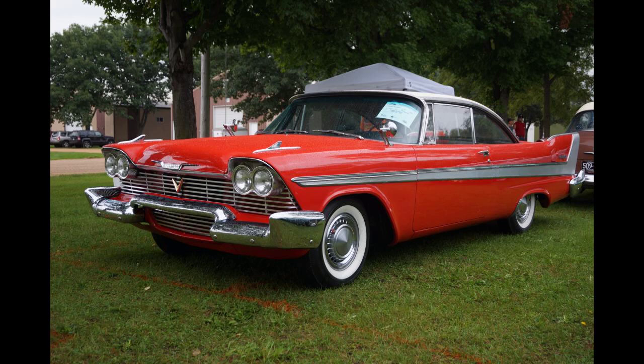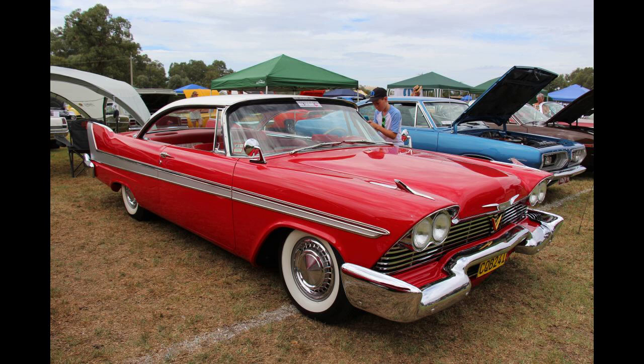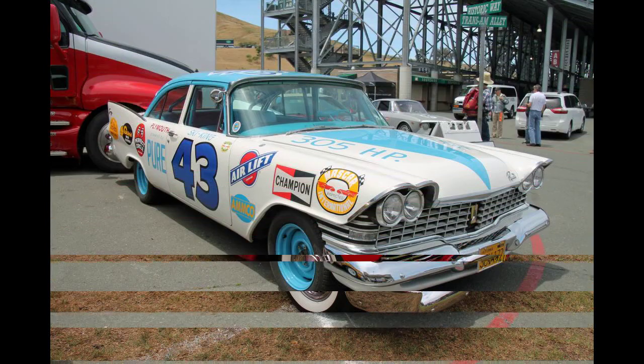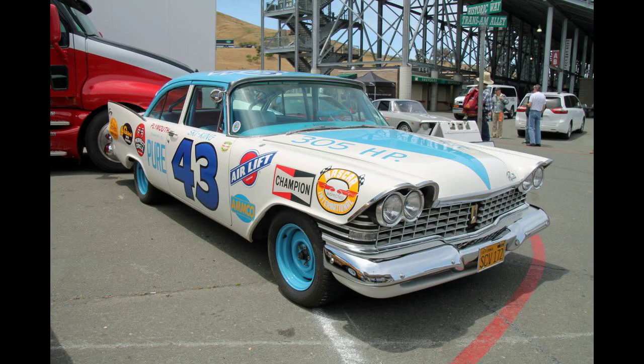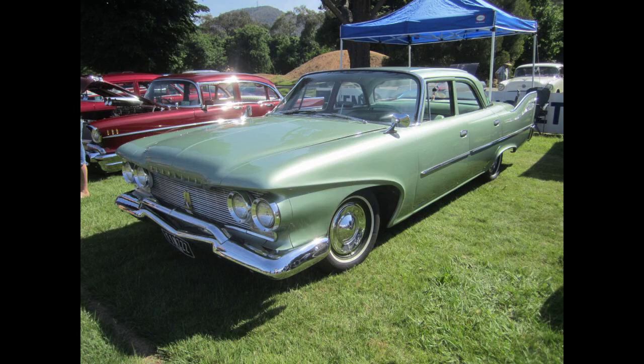The V8 engines continued to be optionally available in displacements of 318 cubic inches, 5.21 liters, and 361 cubic inches, 5.92 liters. Unit body construction was introduced throughout the line, eliminating the frame and advertised as unibody. Under Chrysler President William Newberg, Virgil Exner's styling team was encouraged to go 'over the top' with distinctive styling, leading the 1960 models to be popularly dubbed the 'jukebox on wheels.'